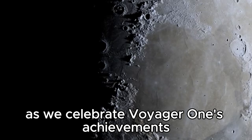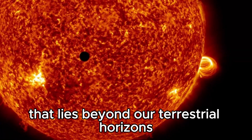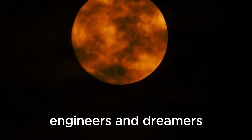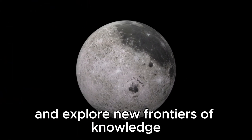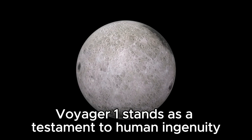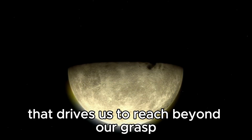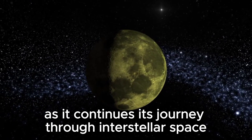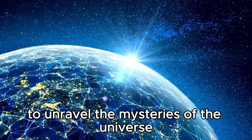As we celebrate Voyager 1's achievements and contemplate its future, we are reminded of the boundless potential that lies beyond our terrestrial horizons. The spacecraft's journey continues to inspire new generations of scientists, engineers, and dreamers to push the boundaries of what is possible and explore new frontiers of knowledge. In conclusion, Voyager 1 stands as a testament to human ingenuity, perseverance, and the enduring quest for discovery. Its ongoing mission exemplifies the spirit of exploration that drives us to reach beyond our grasp and explore the unknown. As it continues its journey through interstellar space, Voyager 1 remains a beacon of our collective curiosity and a symbol of humanity's quest to unravel the mysteries of the universe.